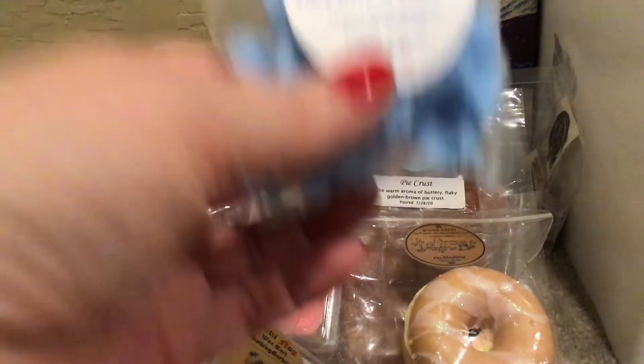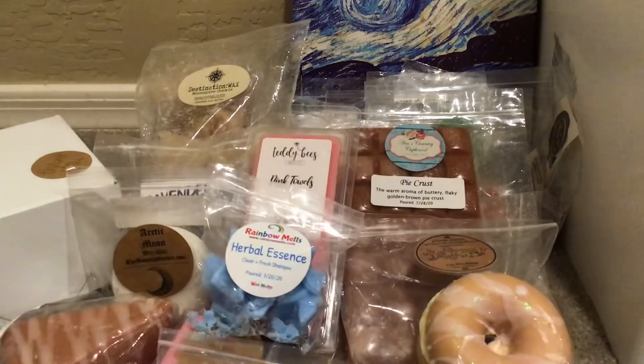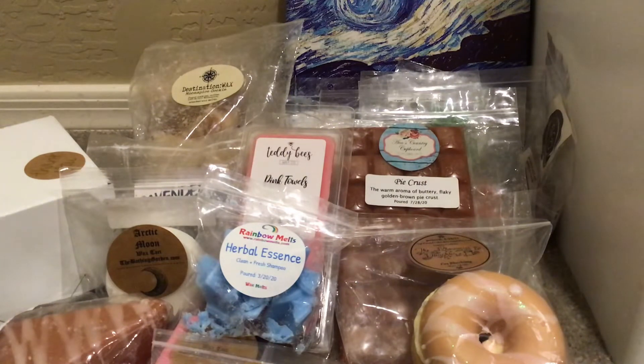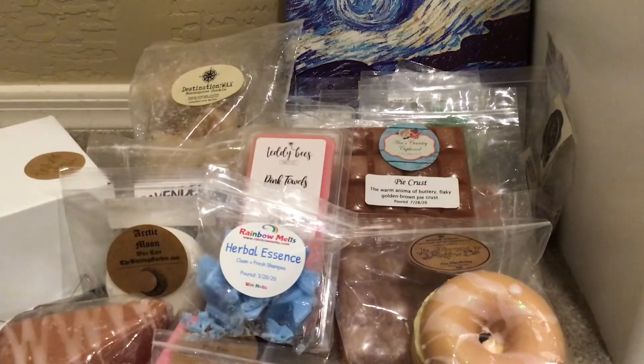From Rainbow Melts, I have Herbal Essence — great for the bathroom, clean and fresh shampoo scent. From The Bathing Garden, Magic Green Soup, which is a dupe from Lush's Jungle — Rainforest Fruits, Rosewood, Tuberose, Clove, Cedarwood, Grasses, Jungle Leaves, and Patchouli. Yes please — it smells so good.